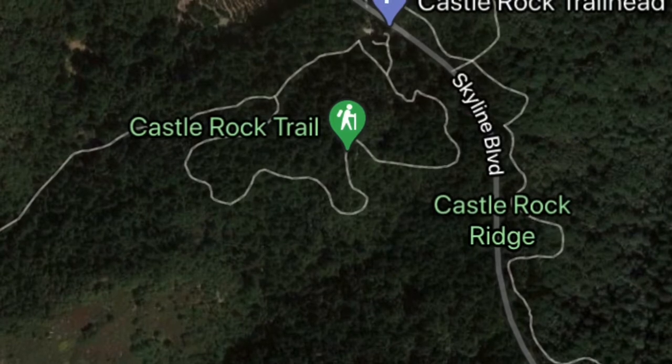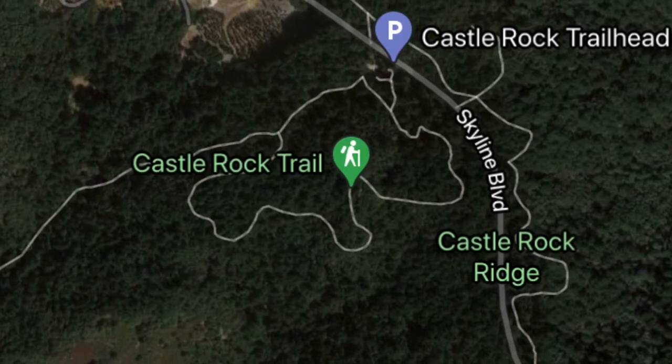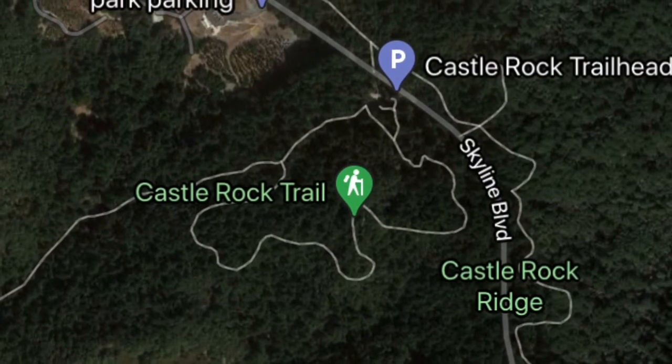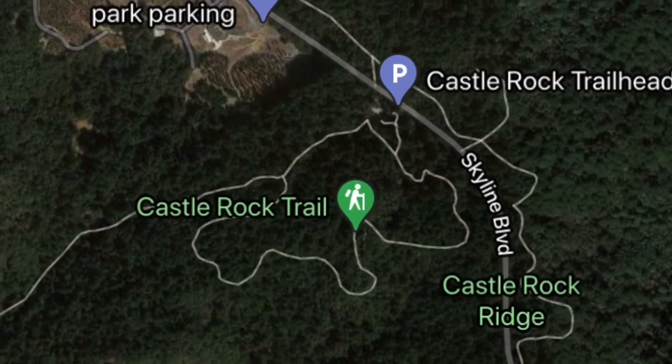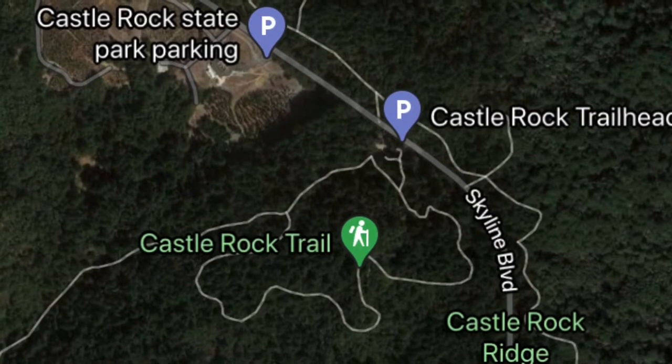If you actually come to Castle Rock State Park on your left in that parking area, you've gone a little bit too far, although you could park here and would only have an additional quarter mile hike. It's also worth noting that Castle Rock State Park is a POTA activation site, but Mount Mulalski is not within the park.